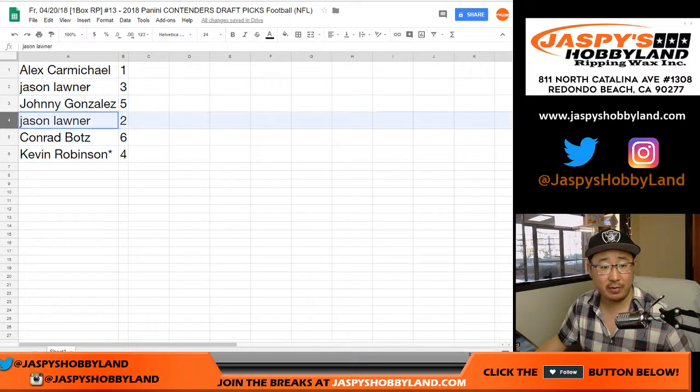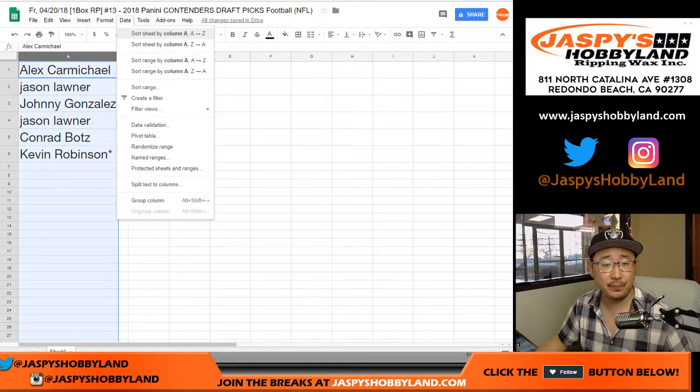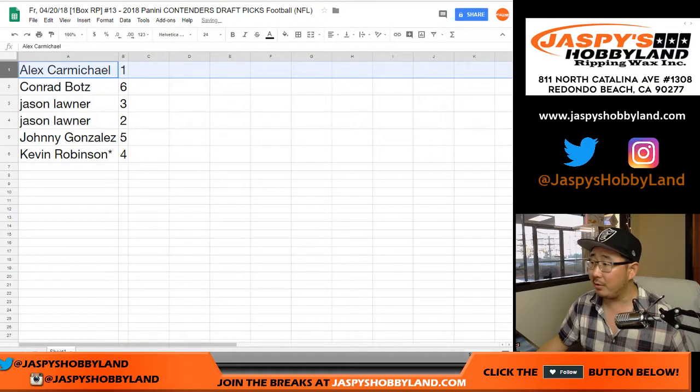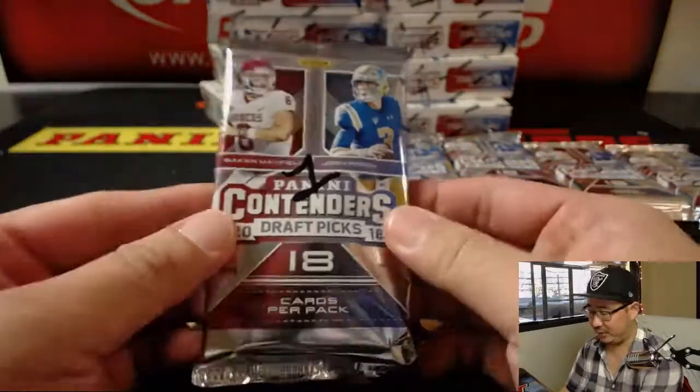So: Alex with pack 1, Jason with pack 3, Johnny with pack 5, Jason with pack 2, Conrad with pack 6, Kevin last spot, Mojo with pack 4. Alex Carmichael, you're going first with pack 1 from a fresh case — let's see what we got.